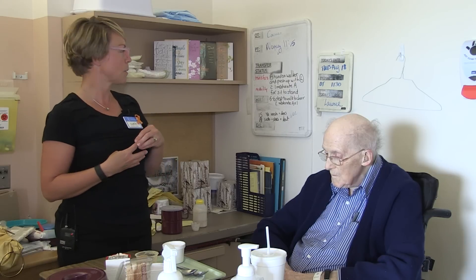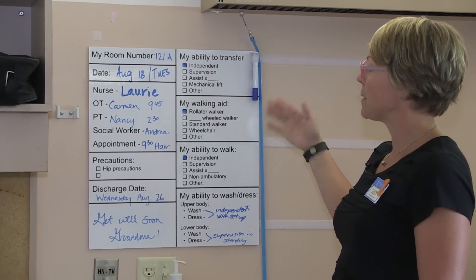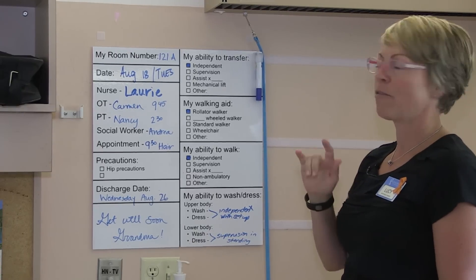That was one of our reasons for going to something more consistent, so that in a consistent location — both clearly visible to the patients and staff members — they would be able to find information to provide safe and client-centred care to our patients here. With the new boards, we've allowed them to become a better communication tool for both the patients and the staff members.